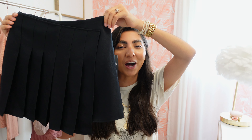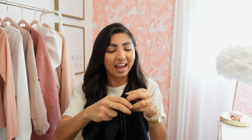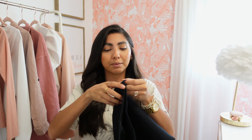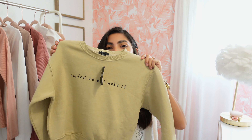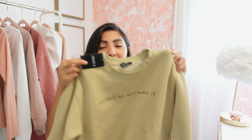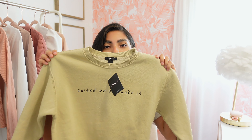I had to jump on the tennis skirt trend — I've seen them all over social media and there are so many cute outfits, so I'm really excited to style this. I picked it up in a small and it was only $19.99, which is such a good price point because I've seen some for over $75. It has folds in the front but not in the back, which I really like, and it does have a zipper. I also specifically picked up this sweater to pair with it — it says 'United We Will Make It' — and it's $19.99, also in a small.